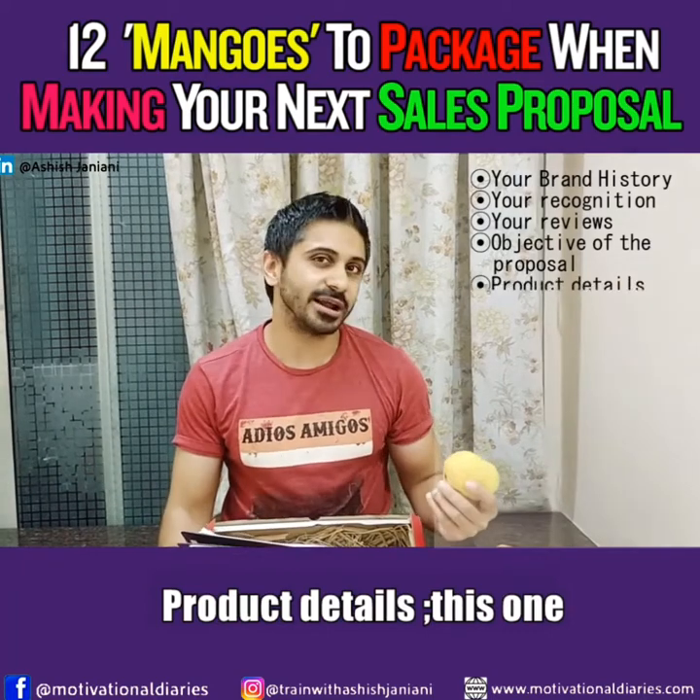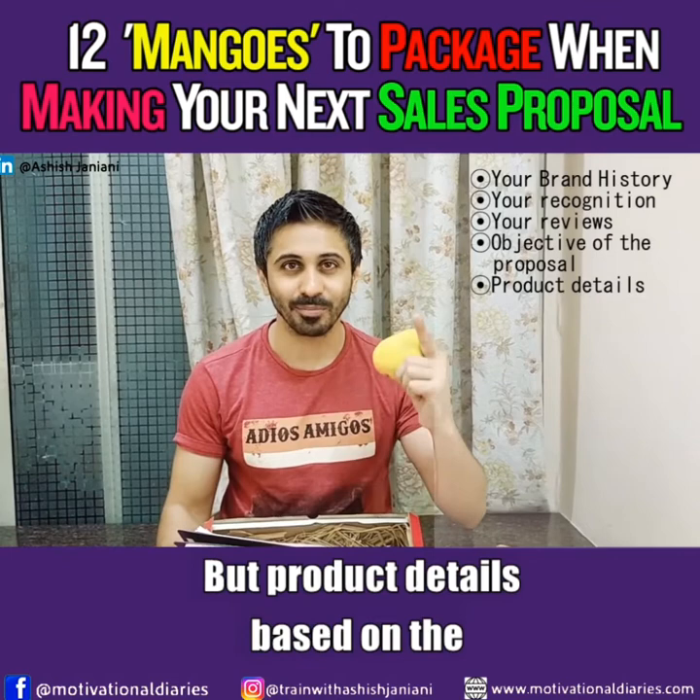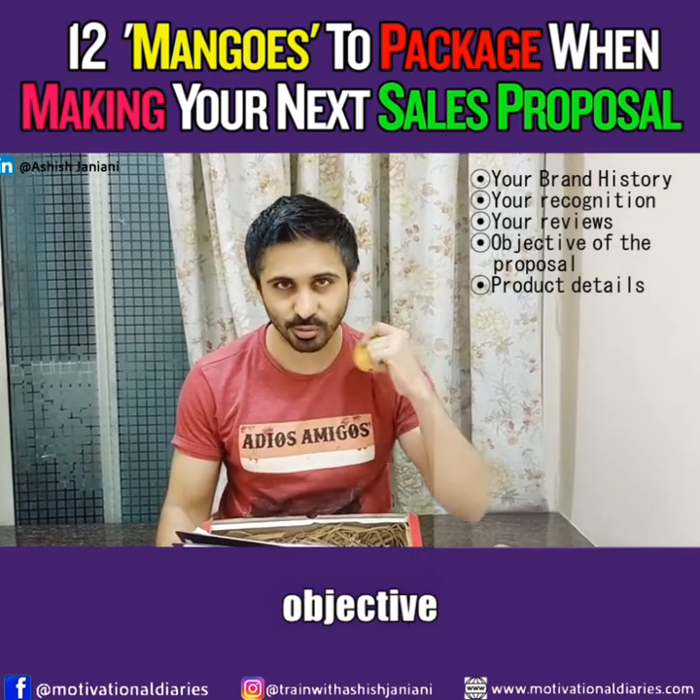Number five is product details. This one you usually include, so I'm not going to talk a lot about it — but make sure your product details are tied to the objective.